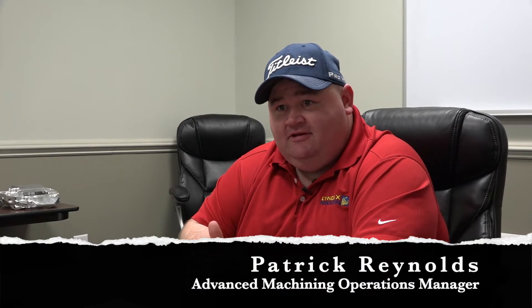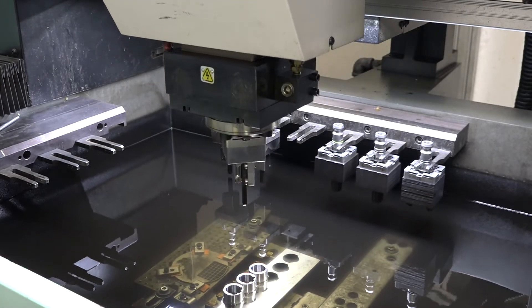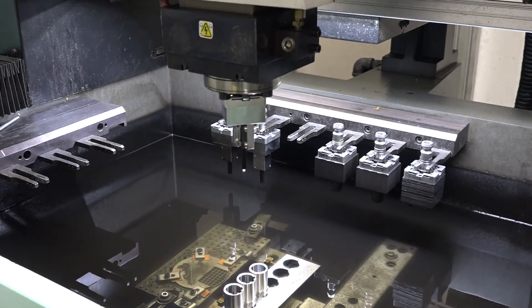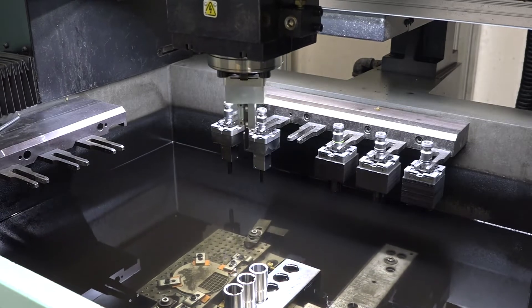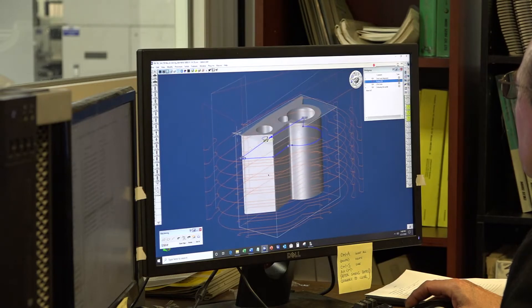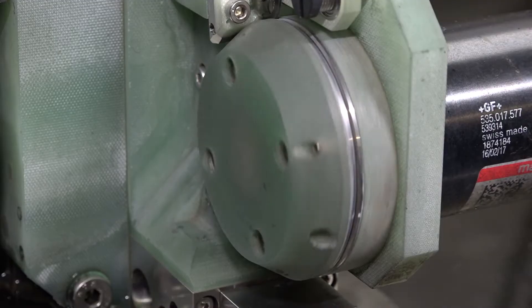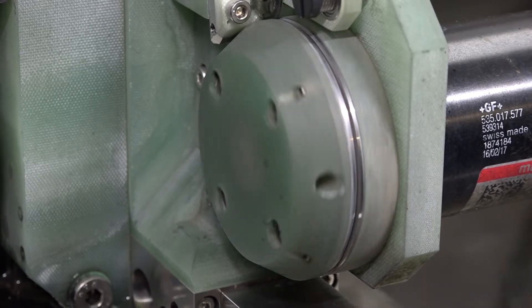Not to toot our own horn, but we are the best in the business when it comes to sinker EDM and wire EDM. We have a wealth of knowledge and unbelievable experience. We have great abilities with our graphite design to machine electrodes for sinker EDM parts. We machine a lot of copper tungsten carbide — we can cut any kind of material on the element chart, and we're good at it.